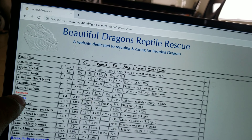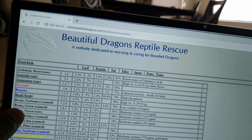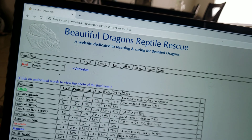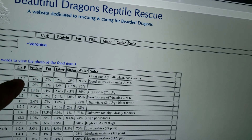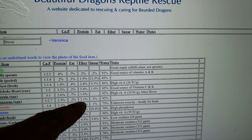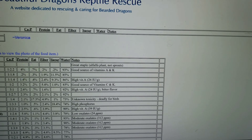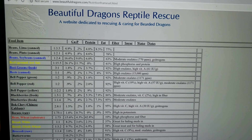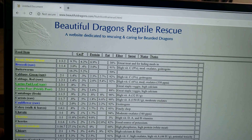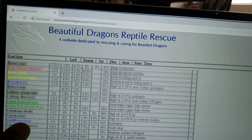Now we're in the blue — avocado, you can't feed it. Banana is in the blue and it says to feed rarely because it has sugars. And then all of these things, it has the percentage of proteins and things like that inside of it. So if you're looking for different things to feed and you're not sure about it, this will be a good chart to check out.